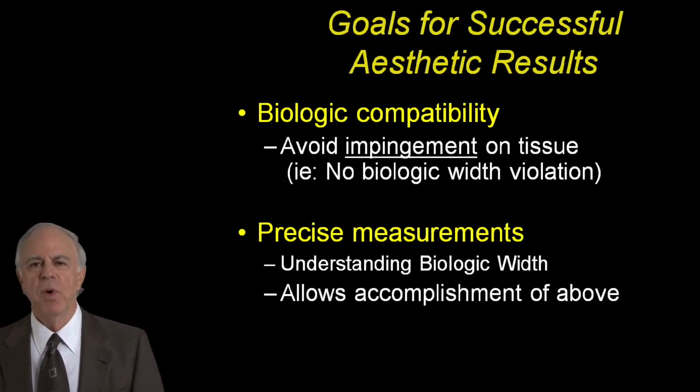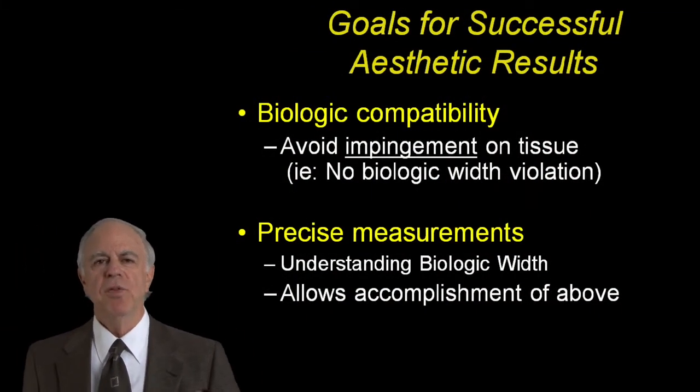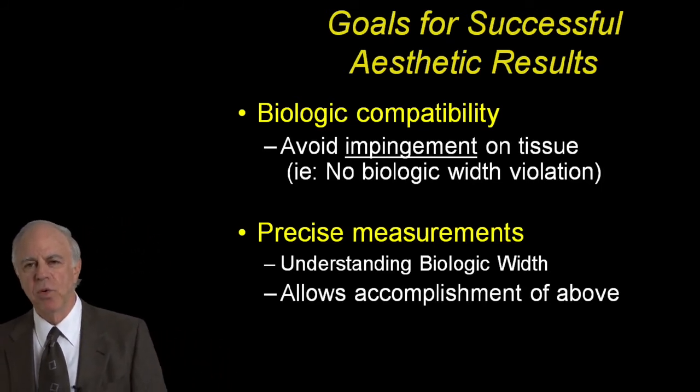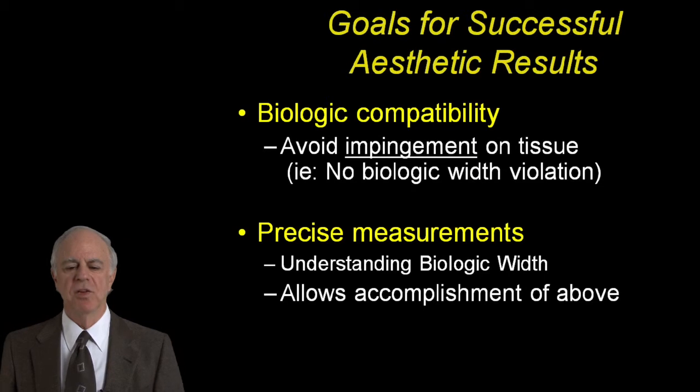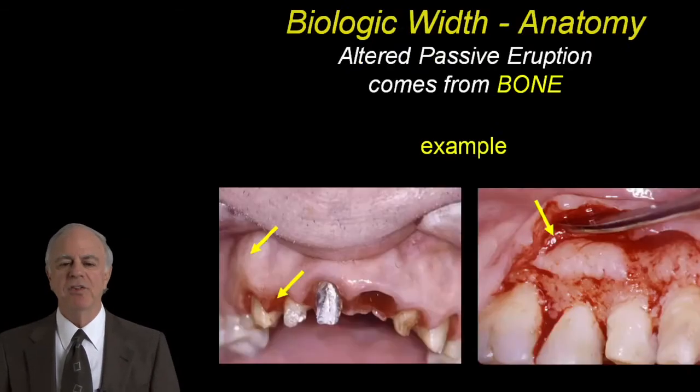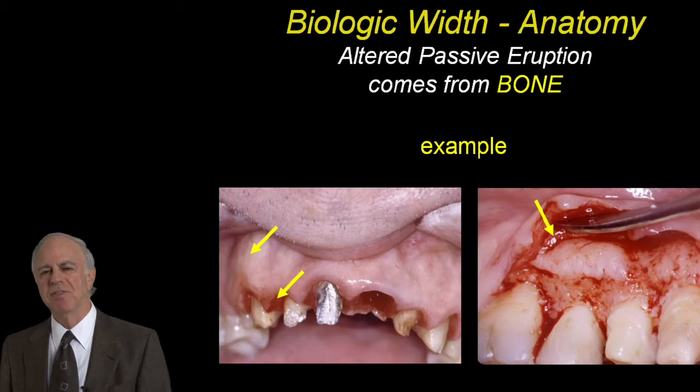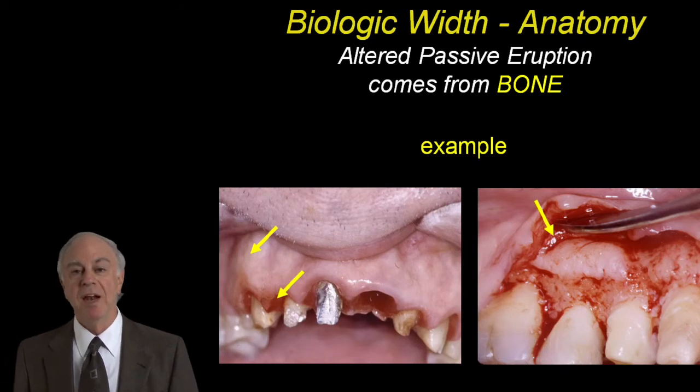The goals that we want you to understand are to both have biologic compatibility and understand exact measurements to create that biologic compatibility. We talk about biologic width and we talk about bone and how bone affects the final result. So the anatomy matters.